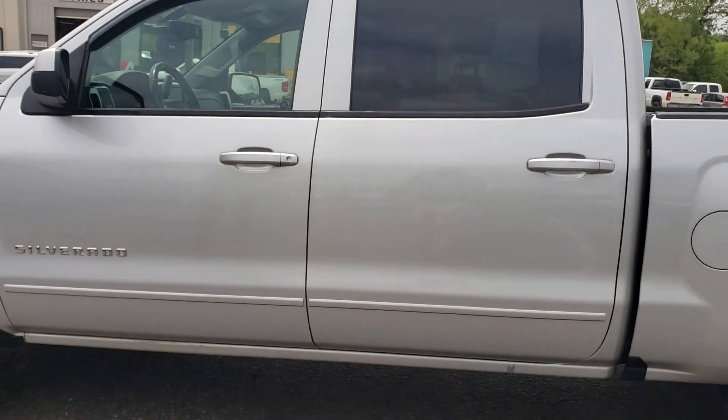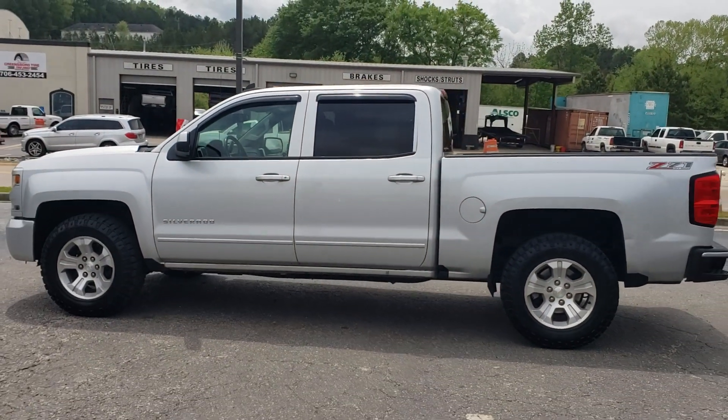This is a gorgeous truck. Stop by Jimmy Britt Chevrolet, ask for Elka Perez and take it for a drive.